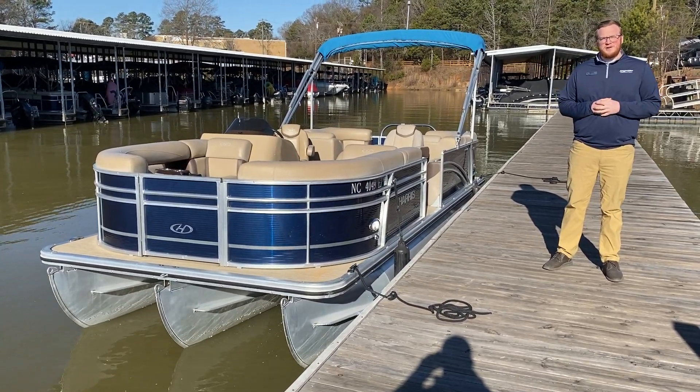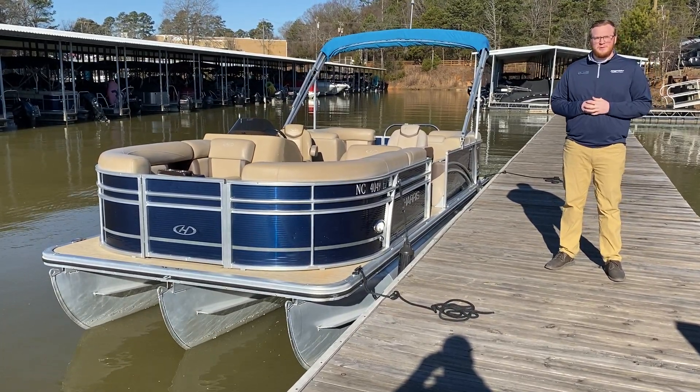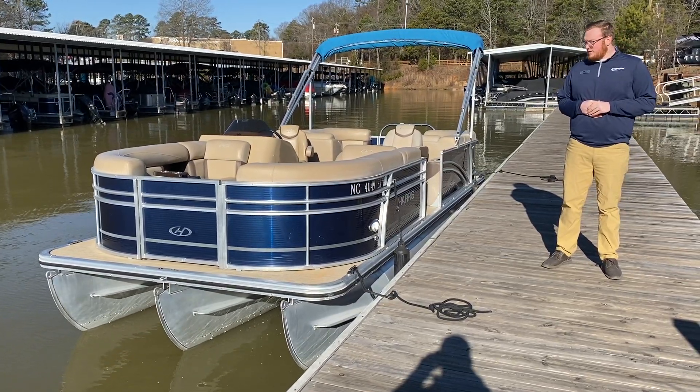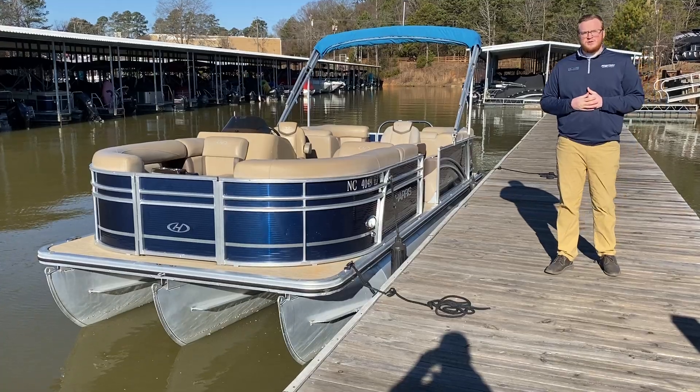Hey guys, this is Caleb Figgott with BrainMax here in Lake Viley, 803-831-2101. And today I'm going to be showing you a boat that we just got in on trade. This is a Harris 2018 Cruiser 220.